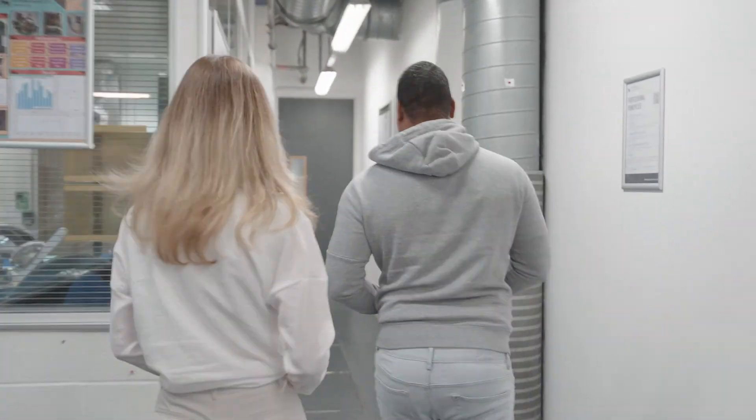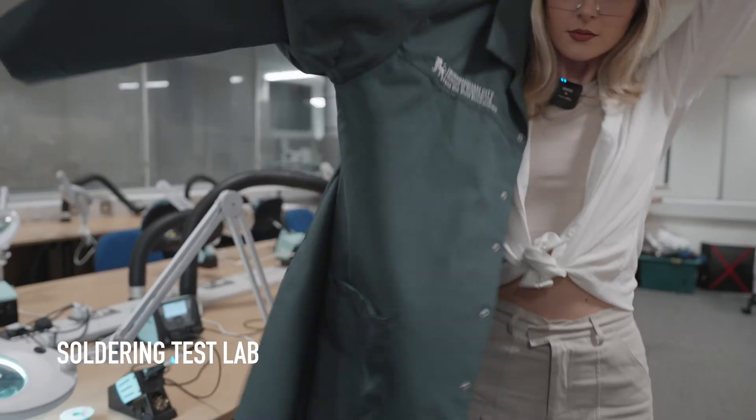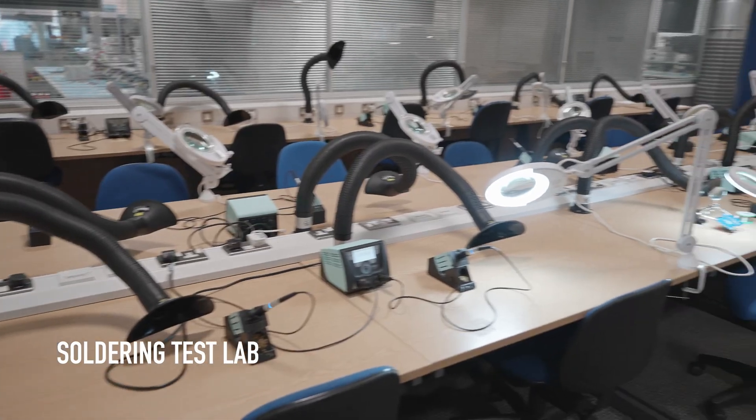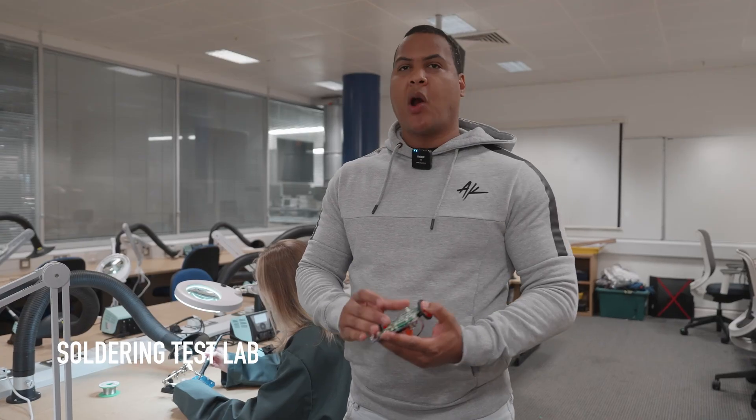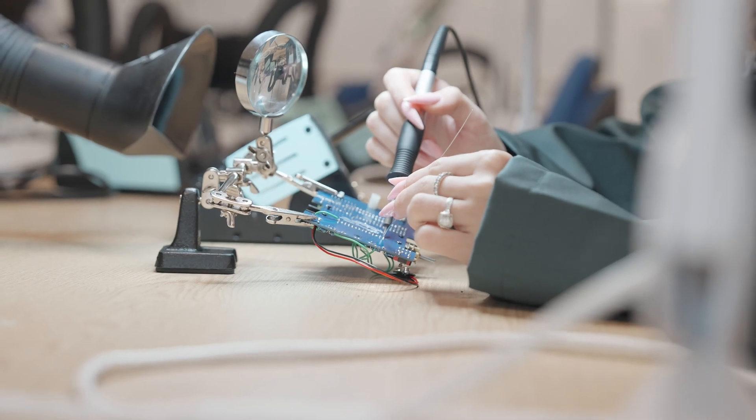So now we're going to take you to the soldering lab. Anytime we need to do some soldering on any type of project, this is where we do it. Like Olga's doing right now — she's working on the micromouse and soldering all the components.